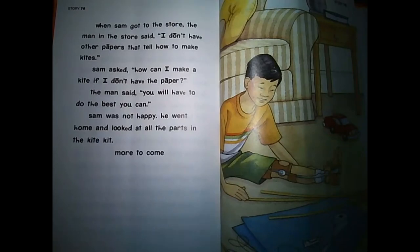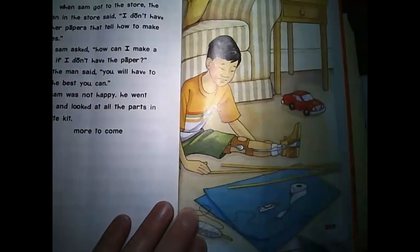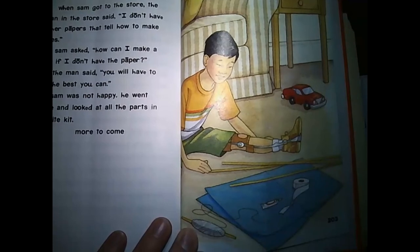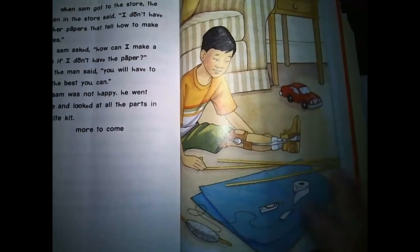Oh man, look right here. You can see the giant mess that Sam has. How is he going to put all this together? Oh, crazy. I guess we'll have to find out more in the next story. For now though, let's go ahead and jump into our worksheet that goes with this story.